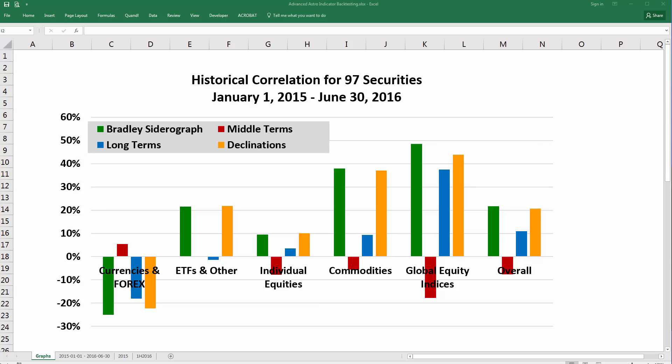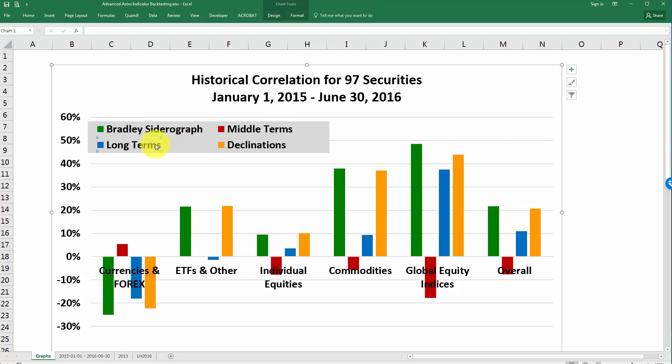Hello and welcome to another new video from BradleySideraGraph.com. In this video, we're going to go over the historical correlation for 97 securities from January 1st of 2015 through the middle of 2016. So now that we're halfway through the year, let's take a look to see how well these indicators are doing. In this graph here, you'll see the Bradley Sidera graph, the middle terms, long terms, and declinations, graphed against the historical correlations for several categories of securities.